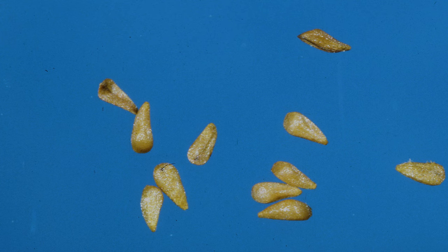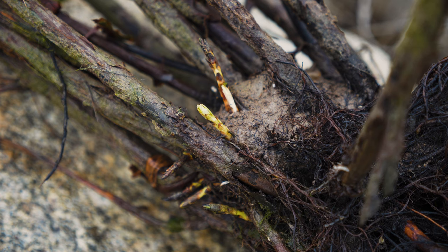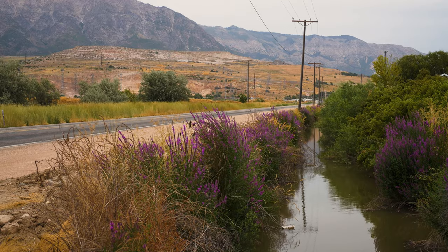Seeds often remain viable for more than three years, but potentially much longer. Stems and roots have buds that, if buried, have the ability to produce new shoots or roots. While broken sections of buried stems and roots can start new infestations if transported elsewhere, most infestation spread is by seed.